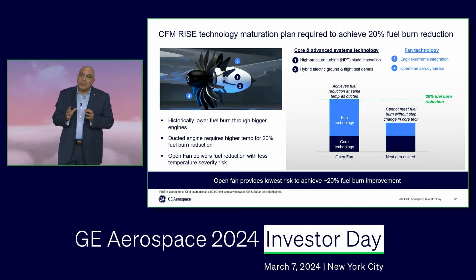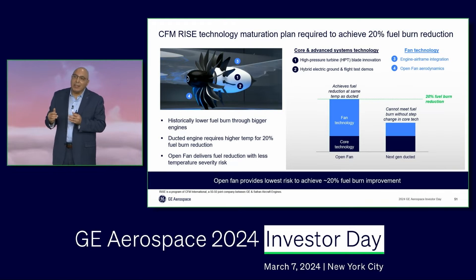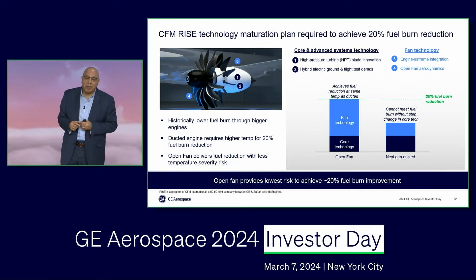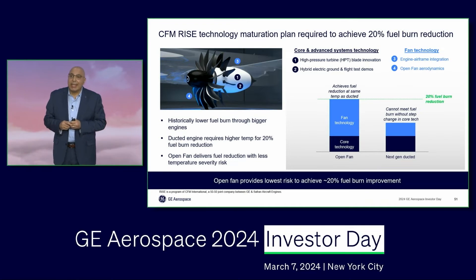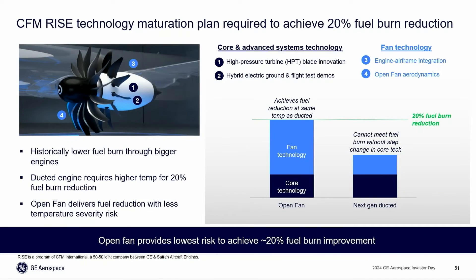So we said, let's go through this thought experiment. Can we actually take that ducted engine and run this hypothetical thought experiment to see if we can make it match the 20% fuel burn improvement that the open fan can achieve? Because you are now running out of the lever to substantially increase the fan diameter due to the drag in the nacelle, you are left with increasing the core temperature or increasing the core complexity.